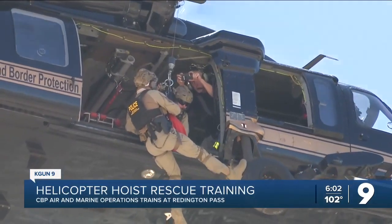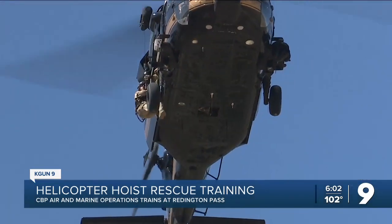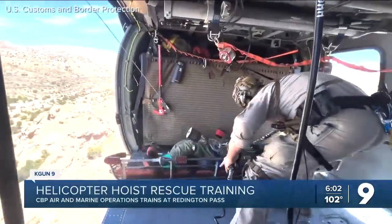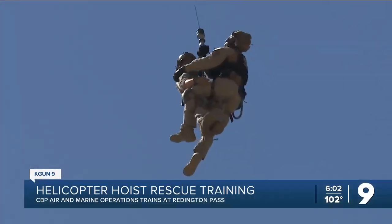CBP says air rescues like this are happening more often this year. There's better detection technology out there, so we're seeing a lot more. And also, we have record heat this year, so there are a lot of 911 calls that we respond to. That's why these agents do this training weekly, to stay as sharp as possible.